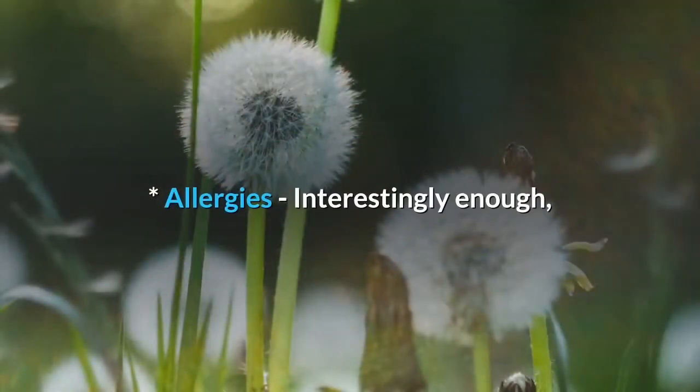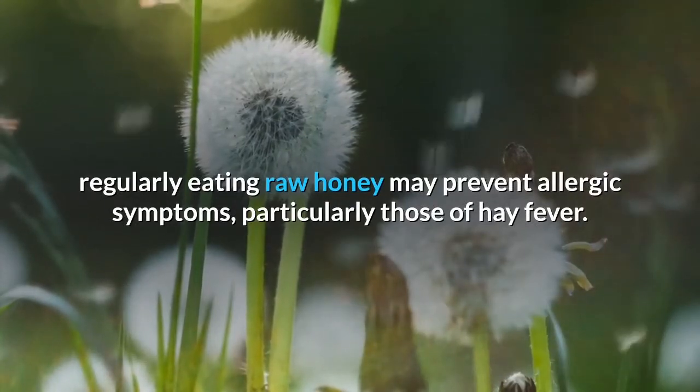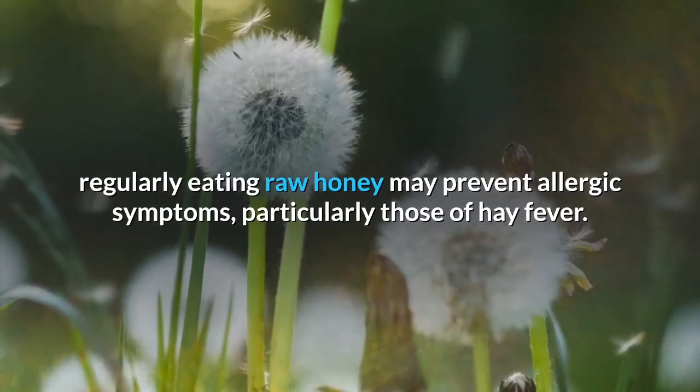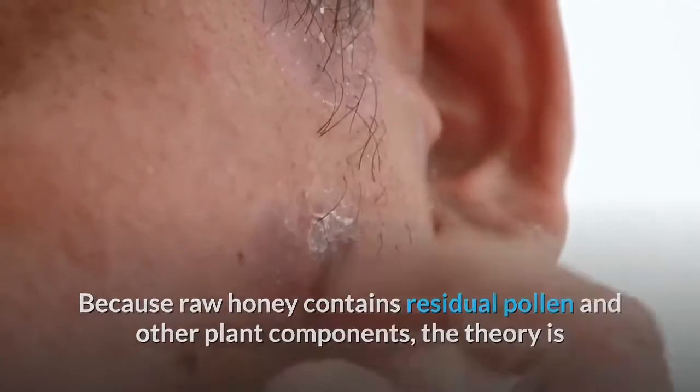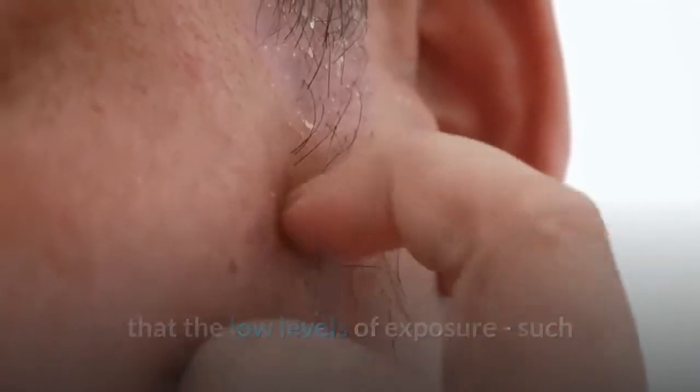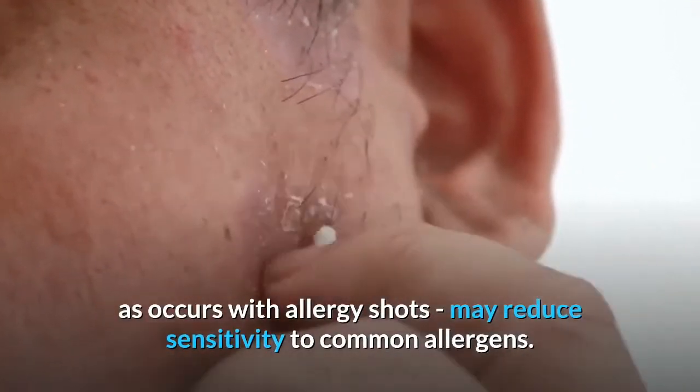Allergies: interestingly enough, regularly eating raw honey may prevent allergic symptoms, particularly those of hay fever. Because raw honey contains residual pollen and other plant components, the theory is that the low levels of exposure, such as occurs with allergy shots, may reduce sensitivity to common allergens.